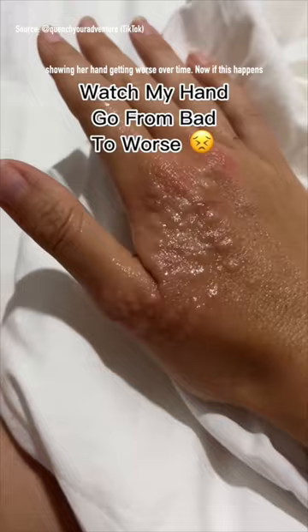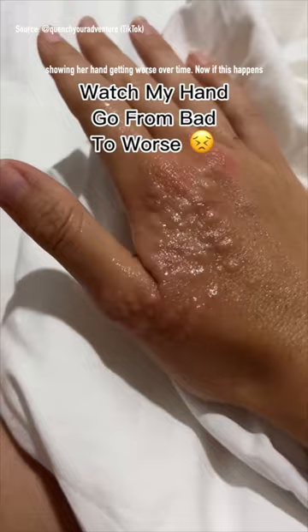The user also posted a video showing her hand getting worse over time. If this happens to you, I highly recommend that you go talk to a doctor so you can see if you are going to need antibiotics or not. Take care and don't touch coral reefs.